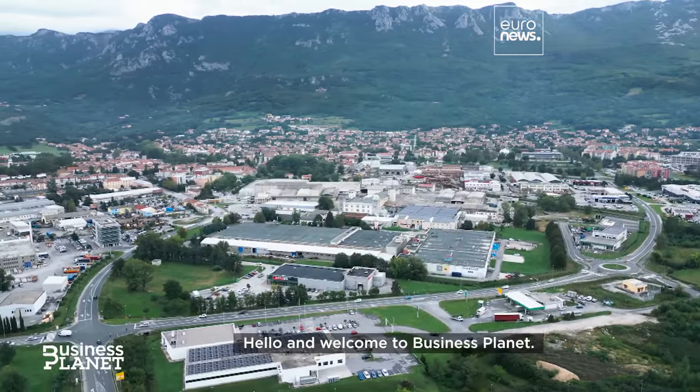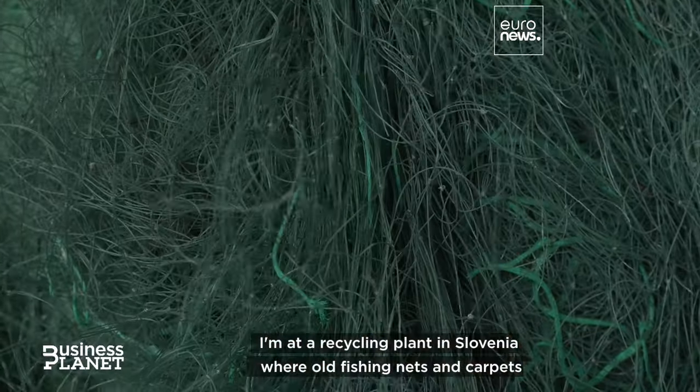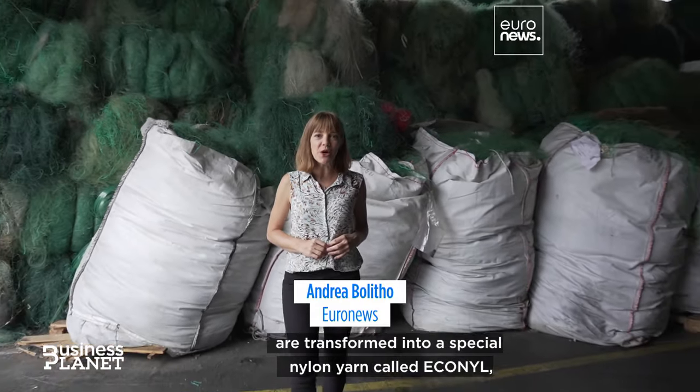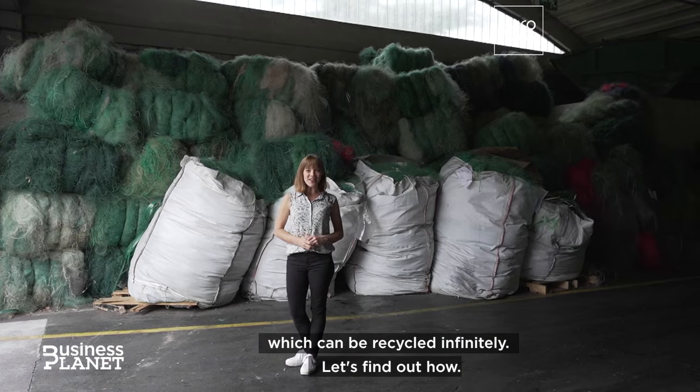Hello and welcome to Business Planet. I'm at a recycling plant in Slovenia where old fishing nets and carpets are transformed into a special nylon yarn called Econyl, which can be recycled infinitely. Let's find out how.